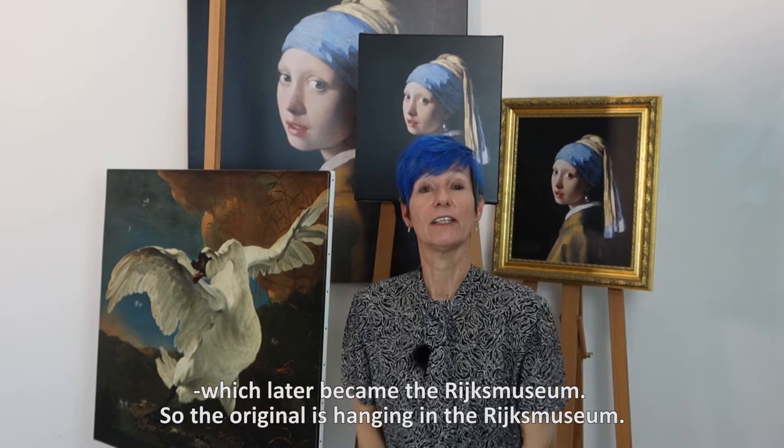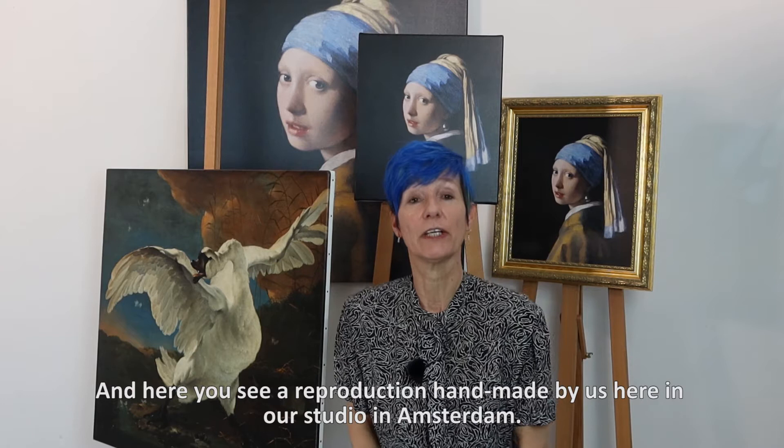So the original is hanging in the Rijksmuseum, and here you see a reproduction handmade by us here in our studio in Amsterdam.